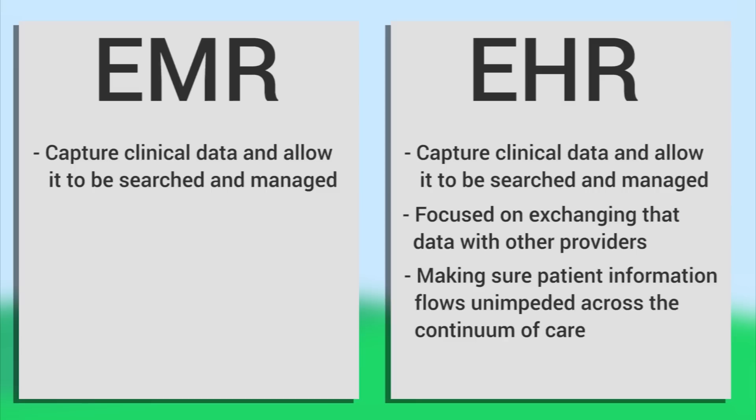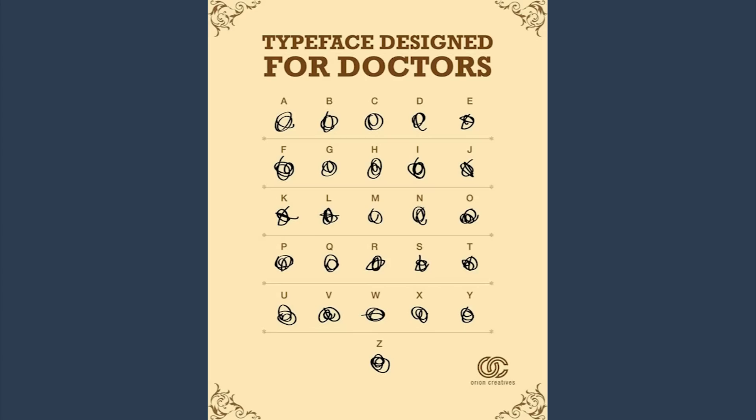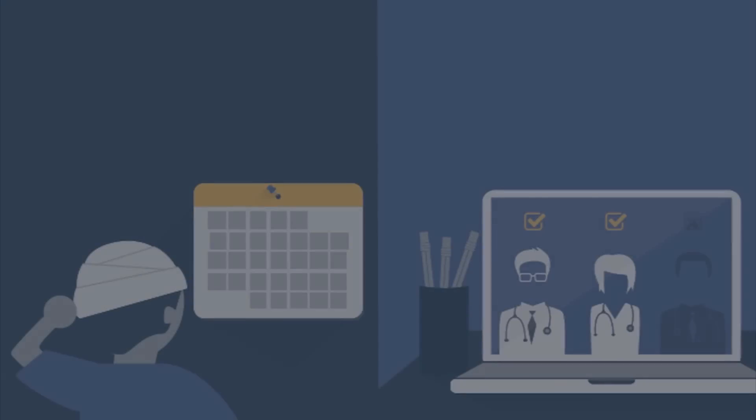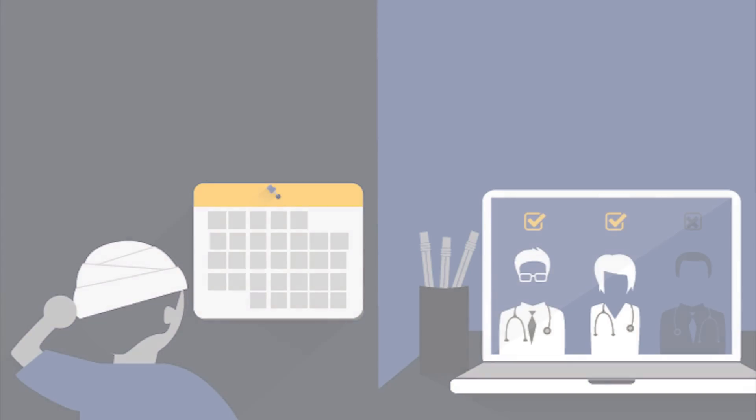To fully consider the benefits of electronic medical or health records, one must consider the system they replaced: paper records. If nothing else, physician's handwriting is so notoriously bad that it has become a pop culture phenomenon. Despite the considerable growing pains experienced by many when adopting electronic records, most will agree that they are a better system than what they replaced.